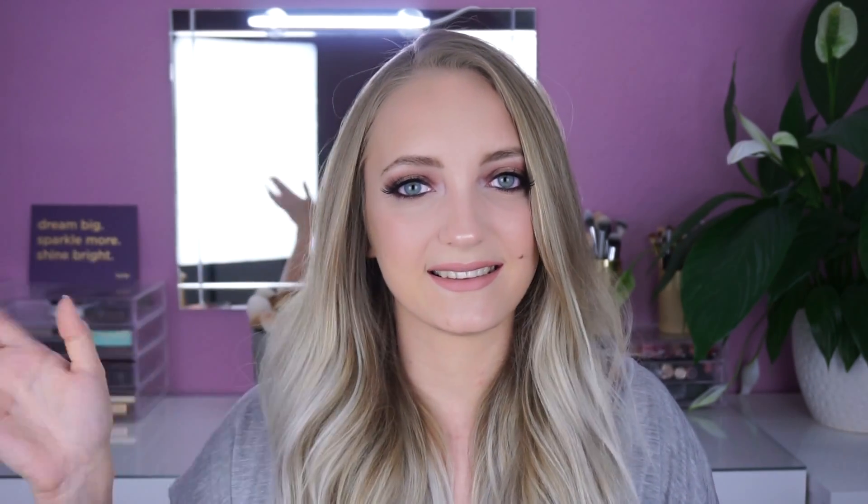So, das wäre dann der fertige Look. Ich hoffe, wie immer, es hat euch gefallen. Wenn das der Fall ist, dann lasst mir sehr gerne einen Daumen nach oben da und abonniert mich, um kein Video mehr zu verpassen. Und ich hoffe dann bis zum nächsten Mal. Bis zum nächsten Mal.